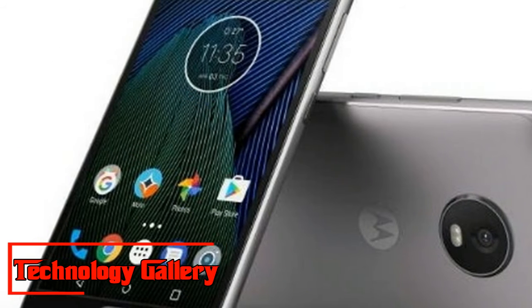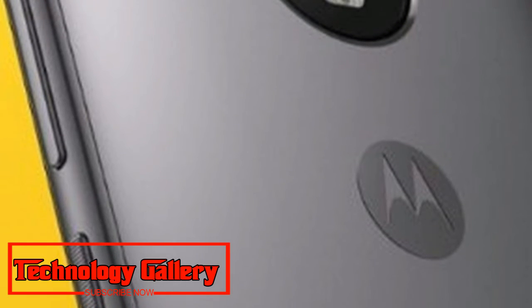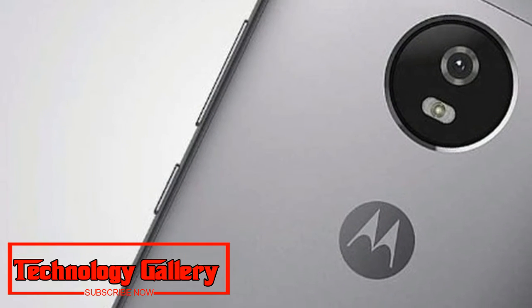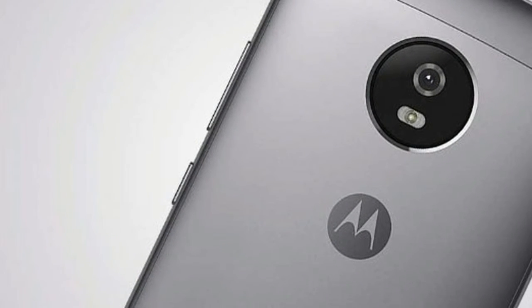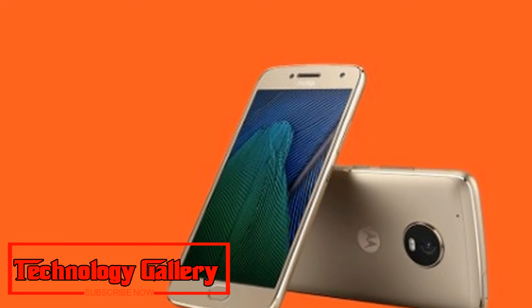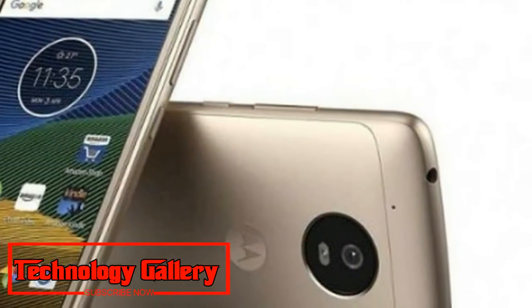Motorola Rolls Out Android 8.1 Oreo Update for Moto G5 and Moto G5 Plus Phones. Motorola has started rolling out the Android 8.1 Oreo update for its Moto G5 and Moto G5 Plus smartphones.